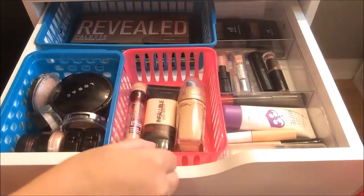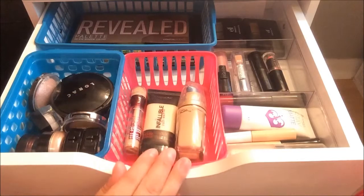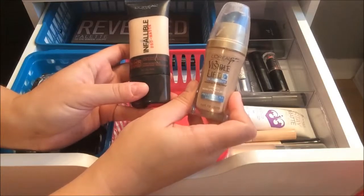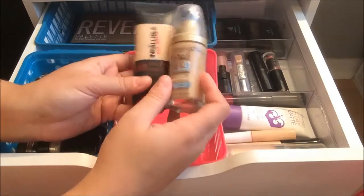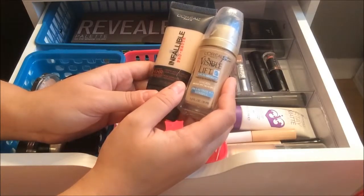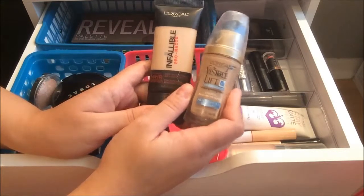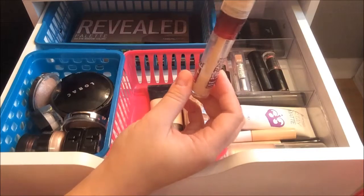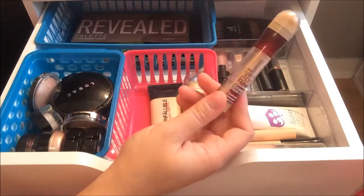This pink container I got from the dollar store — a three-pack for a dollar. In here I have my concealers and foundations. I have two L'Oreal foundations: the Visible Lift with sunscreen and the Infallible Pro Matte 24 Hour Foundation. This one is getting a little old and this one is a little too light for my skin, so I'm mixing the two for a better color match. I also have a concealer that's almost done, so I'm trying to finish it up — I really like it for my under eyes as it covers dark circles and looks really flawless.